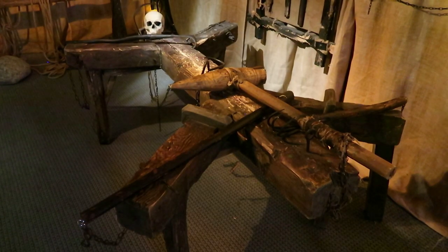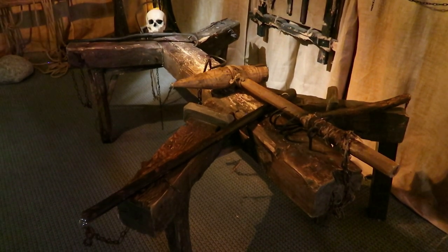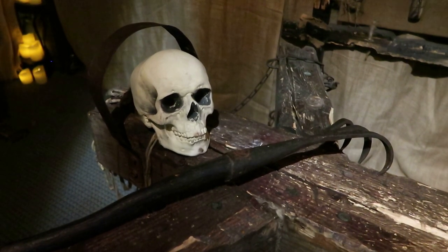This is a bench crucifix. It was one of many devices used by Spanish inquisitors during interrogations. Victims on the crucifix would have ropes tightened, causing necrosis of limb tissues.